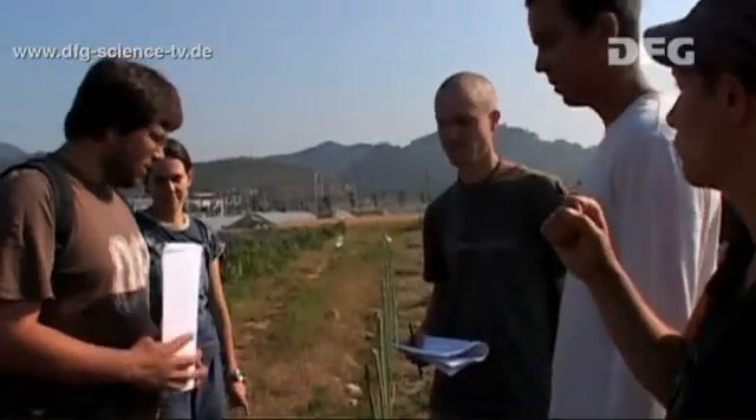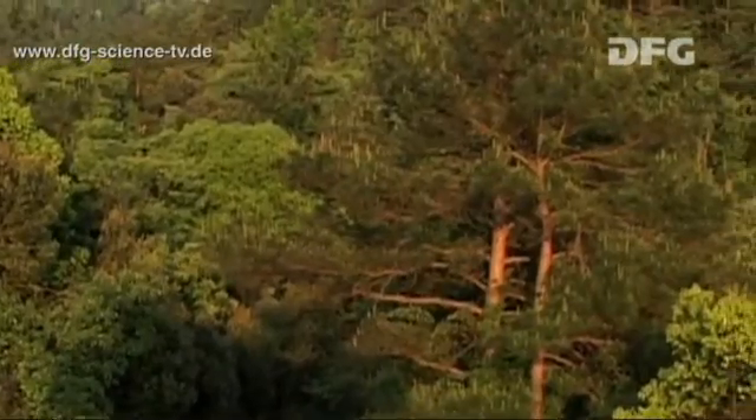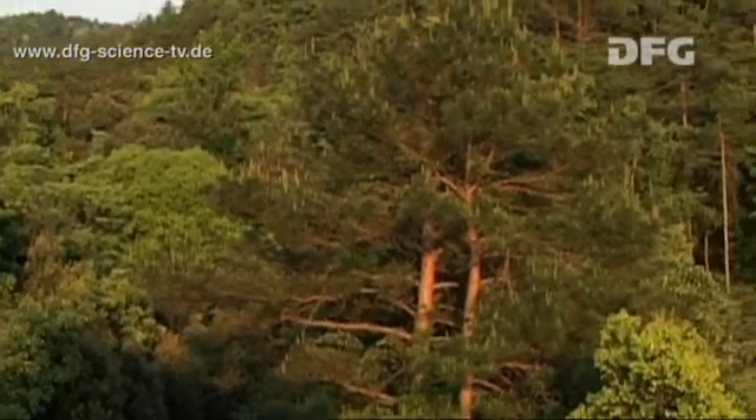The forest that is to be established here will look very different. As we've heard from Helge Brühlheide, he will establish here mixtures of species up to 16 in different plots. The researchers claim that a high level of species diversity, in other words a mixture of different tree species, is important for ecosystem functioning.